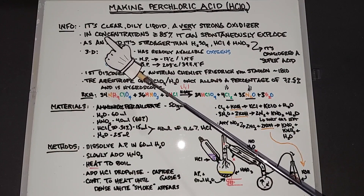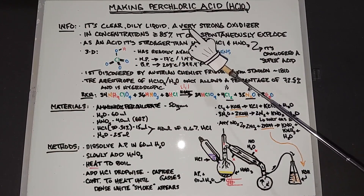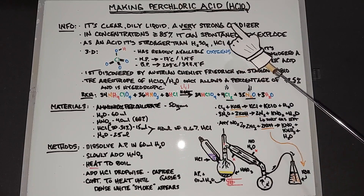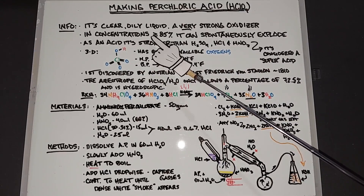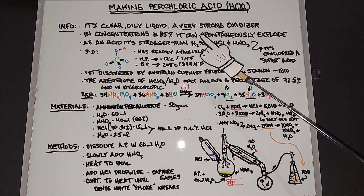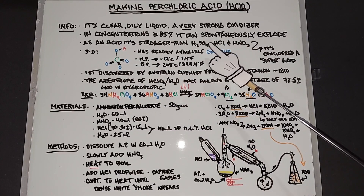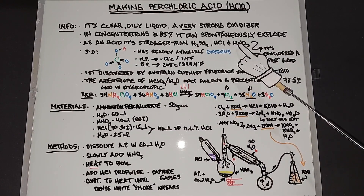Some info. It's a clear, oily liquid and an extremely strong oxidizer. Concentrations above or equal to 85% can spontaneously explode — that doesn't happen often with many acids. And as an acid, it's stronger than sulfuric acid, hydrochloric acid, and nitric acid.